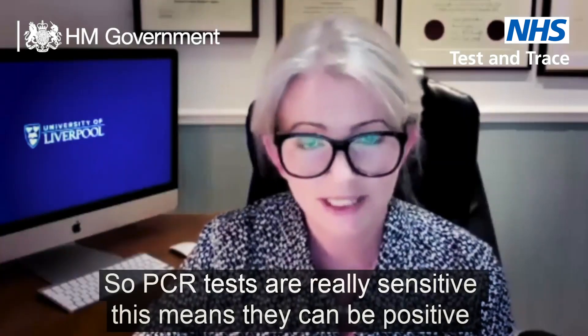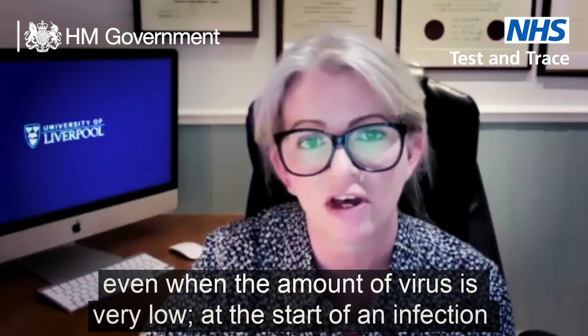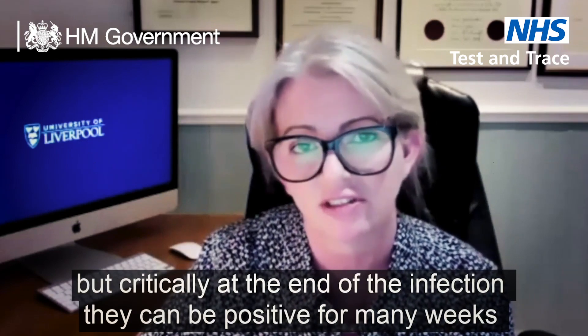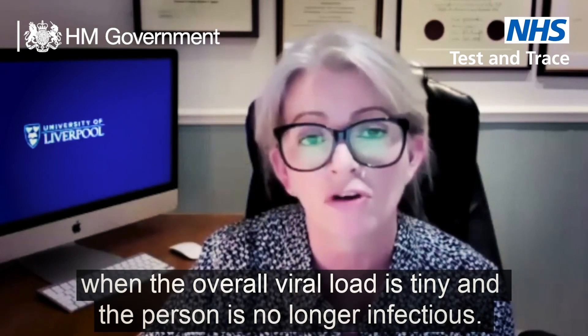PCR tests are really sensitive and this means they can be positive even when the amount of virus is very low — at the start of an infection, but critically also at the end of the infection. They can be positive for many weeks when the overall viral load is tiny and the person is no longer infectious.